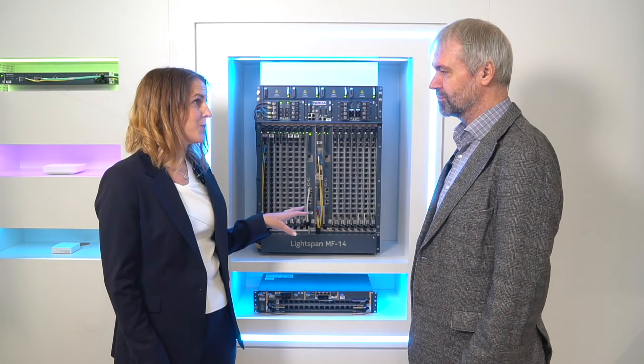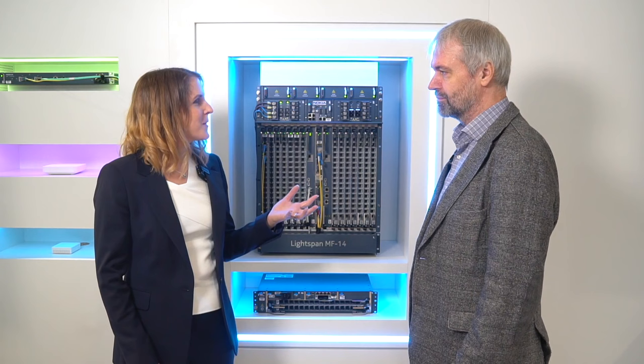So you're standing by the new LightSpan MF14, which you believe is the leading platform in the industry. Do you want to tell me some of the advantages and what your top three aspects about this platform are? I don't believe it's the leading platform — it is the leading platform.